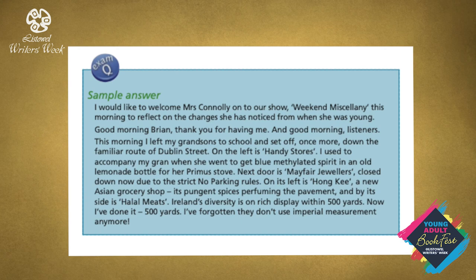Sample answer: 'I would like to welcome Mrs Connolly onto our show, Weekend Miscellany, this morning to reflect on the changes she has noticed from when she was young. Good morning, Brian. Thank you for having me. And good morning, listeners. This morning I left my grandsons to school and set off once more down the familiar route of Dublin Street. On the left is Handy Stores. I used to accompany my gran when she went to get blue methylated spirit in an old lemonade bottle for her primus stove. Next door is Mayfair Jewelers — closed down now due to the strict no parking rules. On its left is Hong Quay, a new Asian grocery shop, its pungent spices perfuming the pavement, and by its side is Halal Meats. Ireland's diversity is on rich display within 500 yards.'